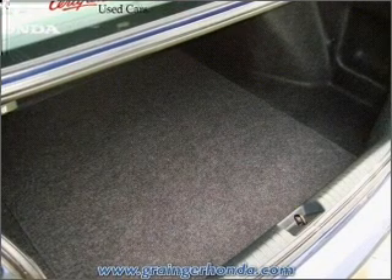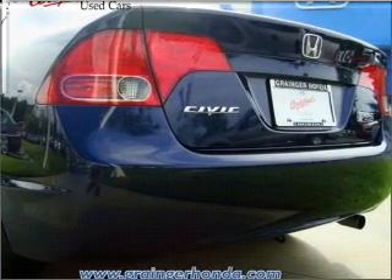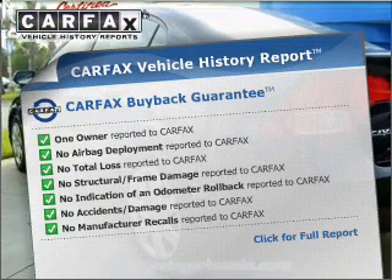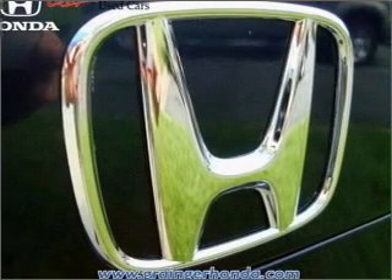Stand out from the crowd with premium wheels. The anti-lock braking system will help deliver you safely to your destination. This vehicle comes with a Carfax report, which reduces your buying risk by providing the vehicle's history before you purchase. Call today to schedule a test drive.